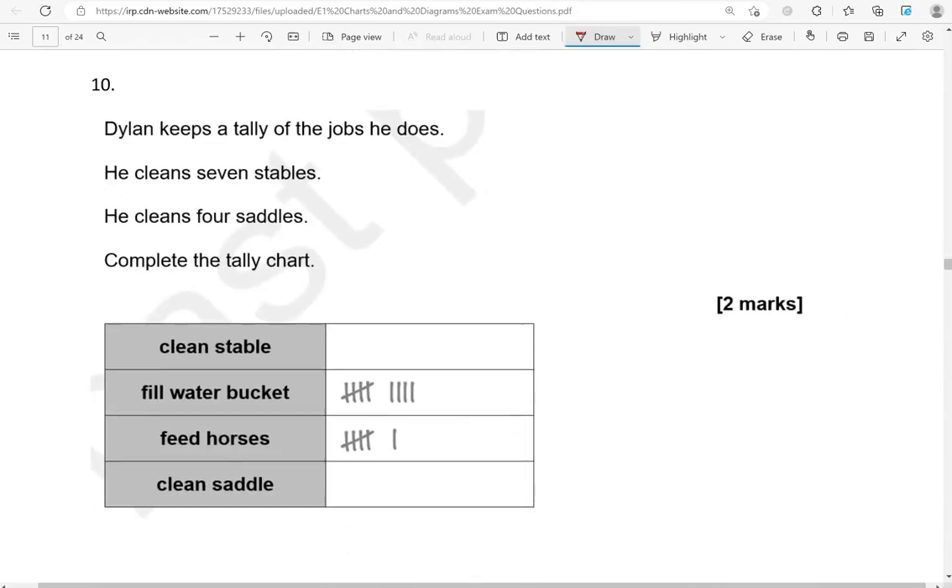Dillon keeps a tally of the jobs he does. He cleans 7 stables and 4 saddles. So stables: 1, 2, 3, 4, 5, 6, 7. And 4 saddles: 1, 2, 3, 4.